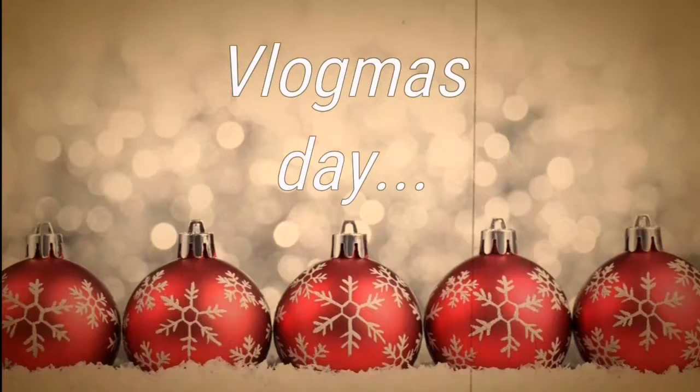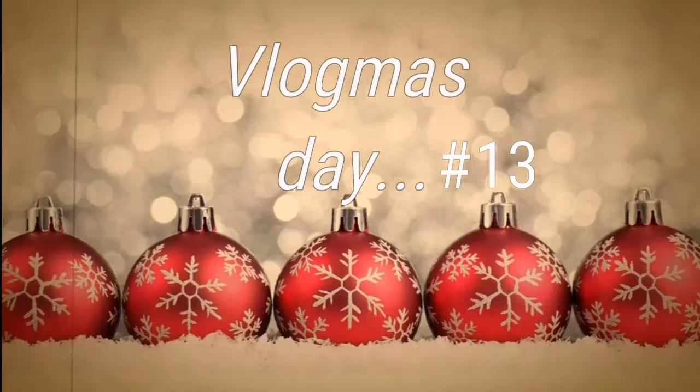Hi everyone and welcome to Vlogmas Day 13. Today's vlog is not gonna be too long because I accidentally deleted every footage I had from this morning, including me and Rowena going to the shops and almost slipping on the ice. I don't know what I'm gonna do with this vlog — I might throw in a little Q&A. This is embarrassing, it's really bad, I'm very sorry.